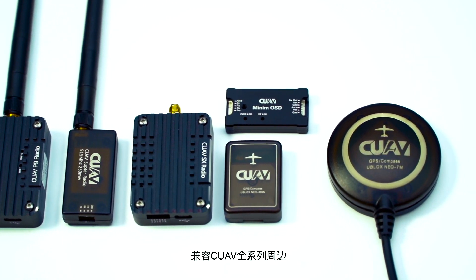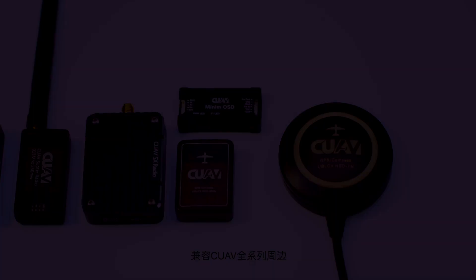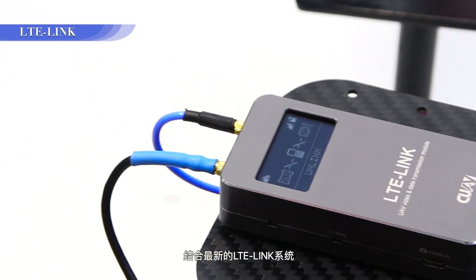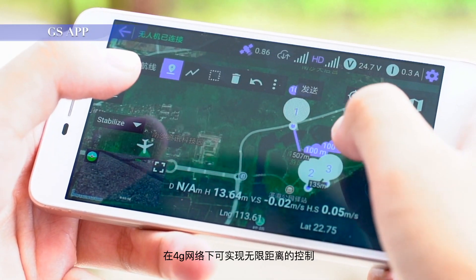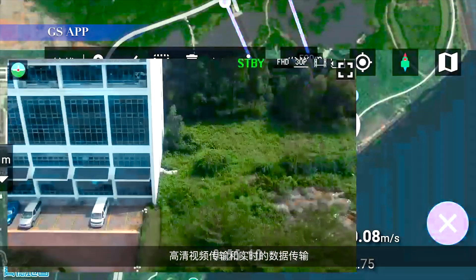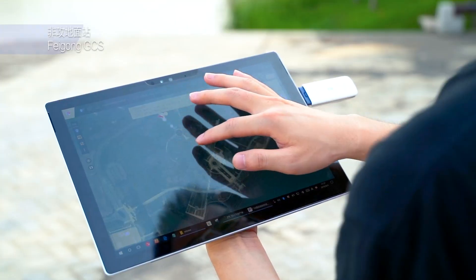Upgraded to an RTK GNSS system, the drone can fly with centimeter-level accuracy. Combined with our brand new LTE link system, it can achieve infinite distance control, high-definition image, and real-time data transmission under a 4G network.